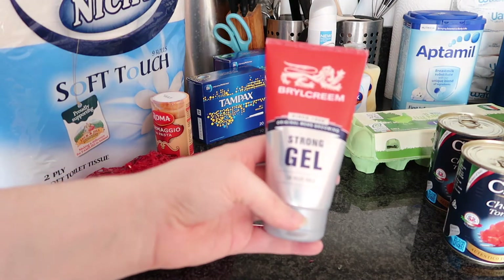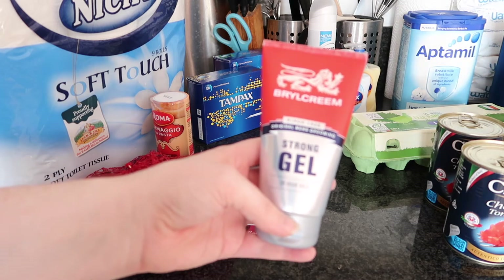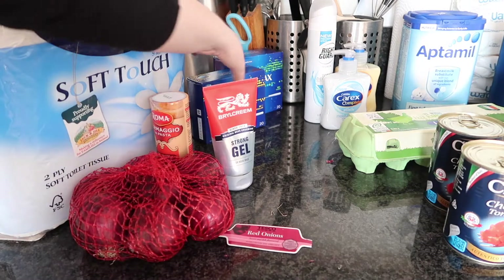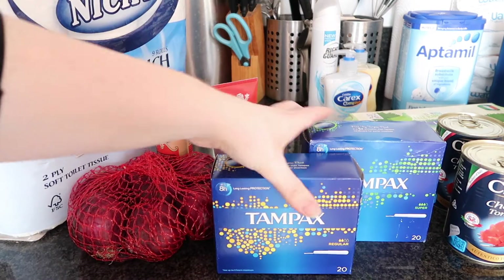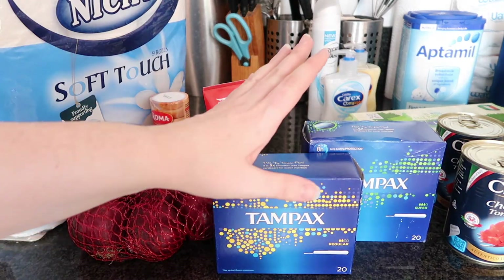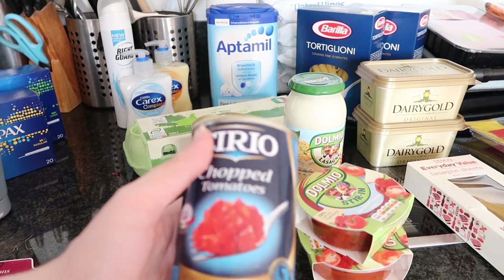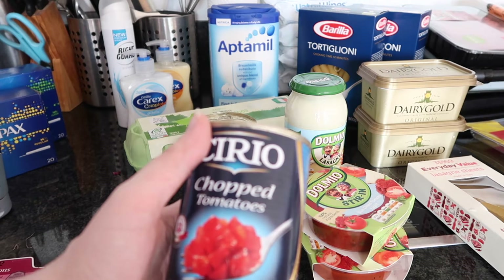We have this Brylcreem Stronghold and this worked out at €3. I then got two things of Tampax and both of those were €2.69. We then have two of these chopped tomato tins and they were €1 each.